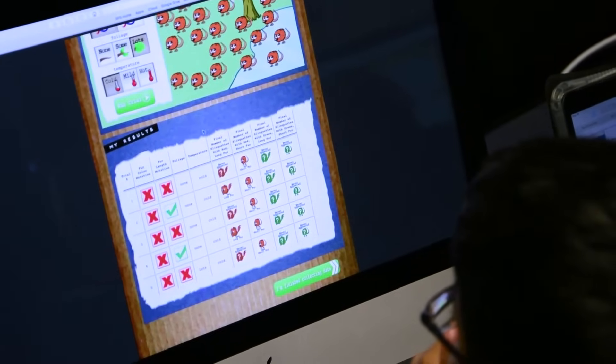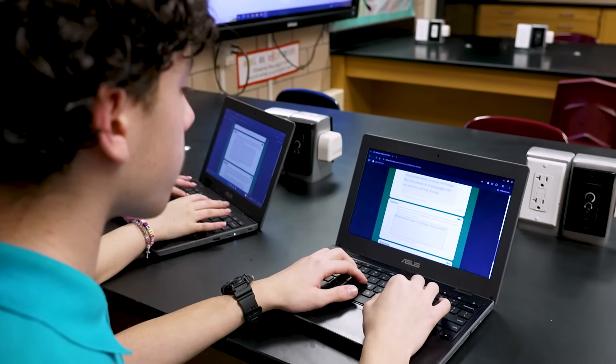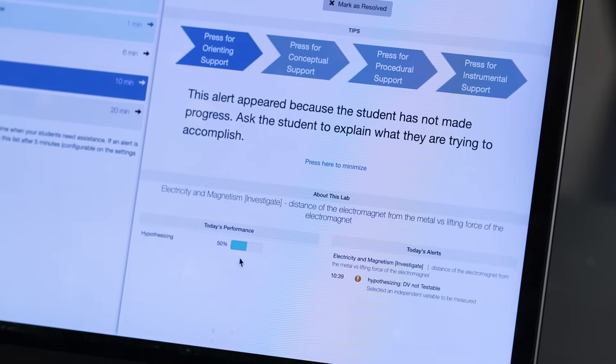It takes all this data and then, using patented AI algorithms, assesses students in real time, reports out to the teacher in real time, alerts the teacher as to who needs help, and gives him or her instructional tips on how to help that student — tips which are shown to lead to bonafide learning.